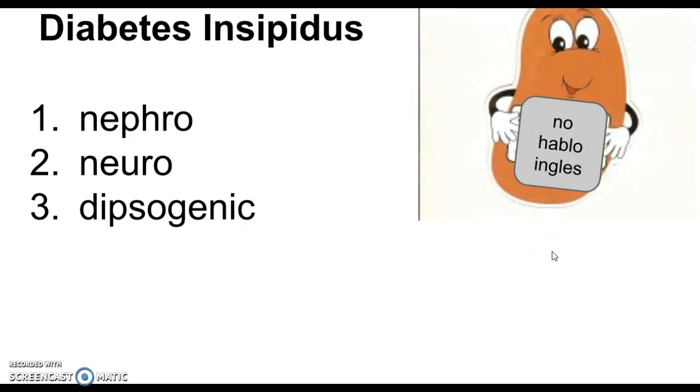In nephrogenic diabetes insipidus, plenty of ADH is produced by the pituitary gland — so it's not a problem with the pituitary. But for some reason, the kidneys don't respond. It's as if the kidney is saying 'I don't understand' — not doing what it's supposed to even though it's getting the message. This is a problem in the kidneys: nephrogenic diabetes insipidus results in overproduction of urine and the associated signs and symptoms of dehydration.